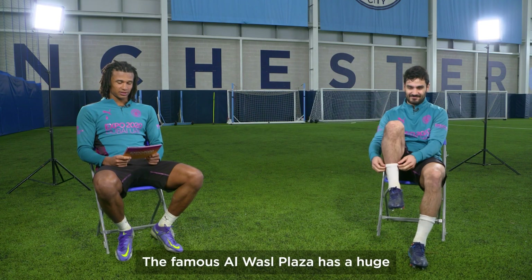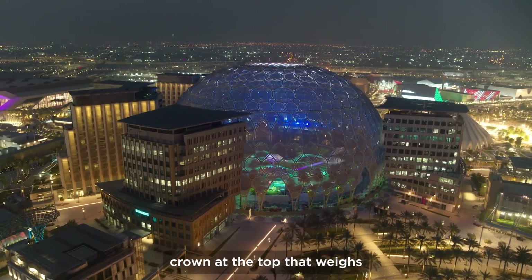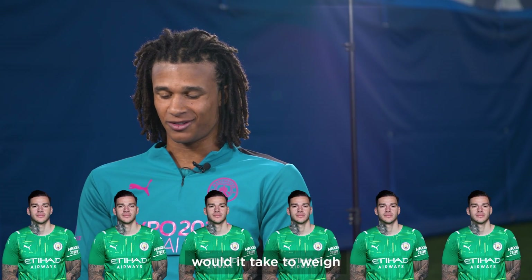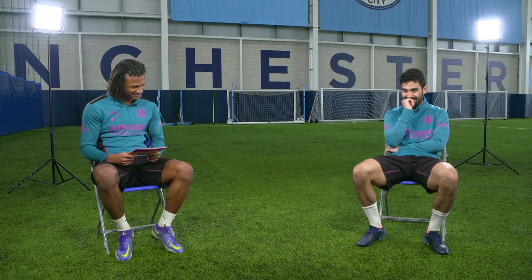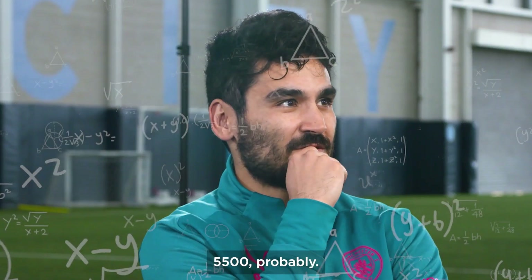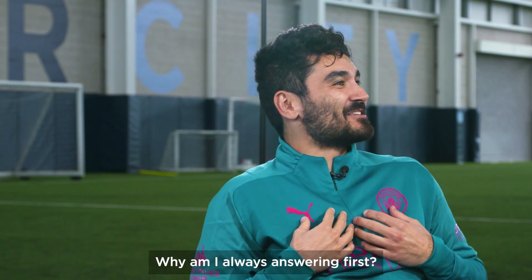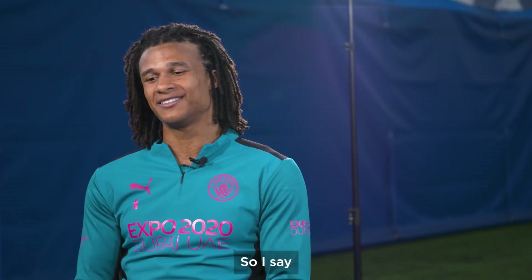The famous Al Wasl Plaza has a huge crown at the top that weighs 550 tons. How many Edersons would it take to weigh the same? Ederson is 100 kg, so 5,500 probably. If it's 550,000 a bit more I guess. Why am I always answering first? If he says 5,500, I say 5,501. So I say 5,300.